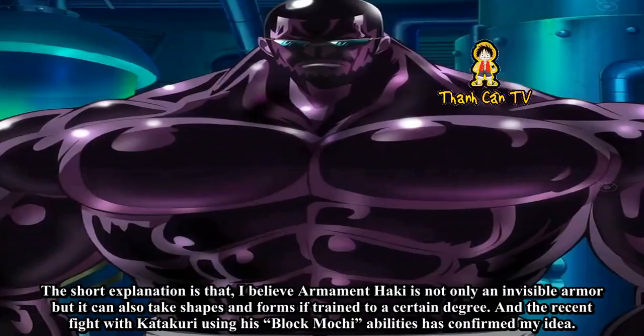The short explanation is that I believe Armament Haki is not only an invisible armor, but it can also take shapes and forms if trained to a certain degree. And the recent fight with Katakuri using his Block Mochi abilities has confirmed my idea.